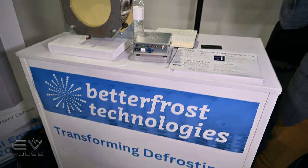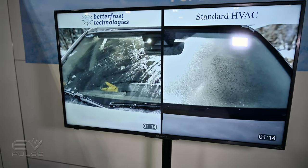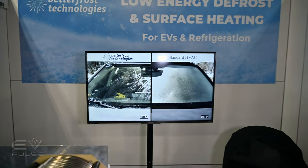I found something that is amazing — I think you guys are really going to like this. It's by a company called Better Frost Technologies and they have figured out a way of completely de-icing a vehicle's windshield in one minute at minus 20 degrees Celsius or minus 4 Fahrenheit. It is absolutely remarkable how this works, and it saves a lot of energy as well.